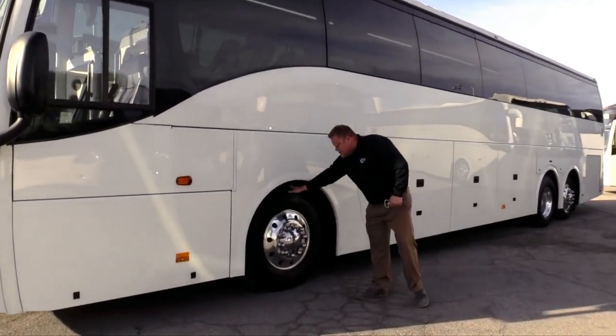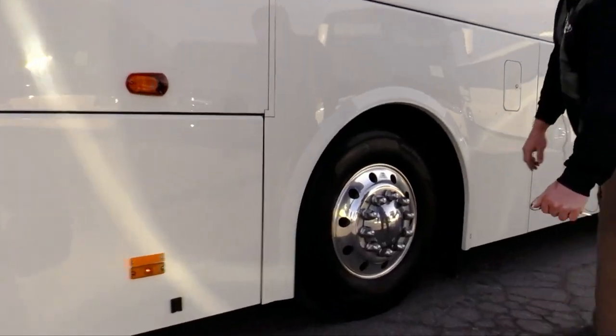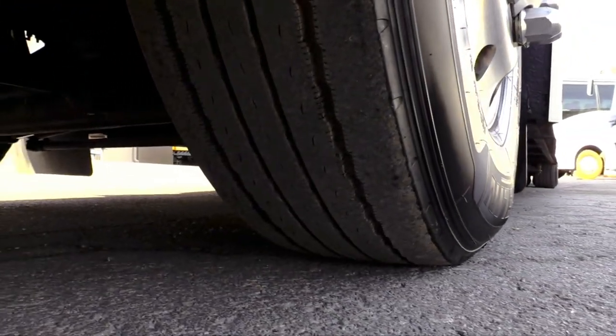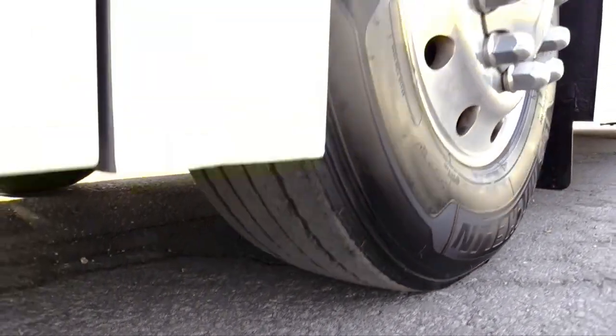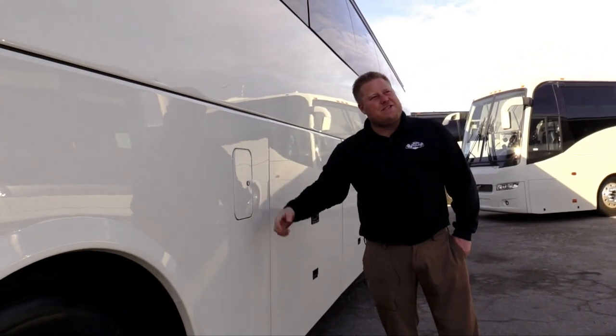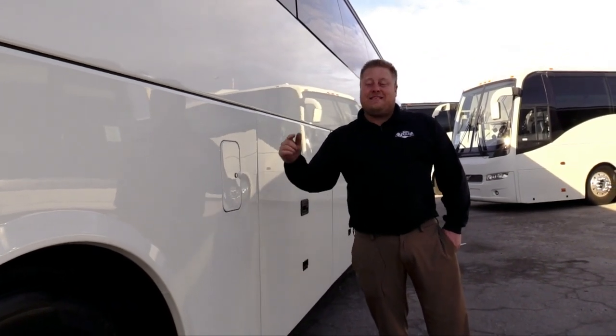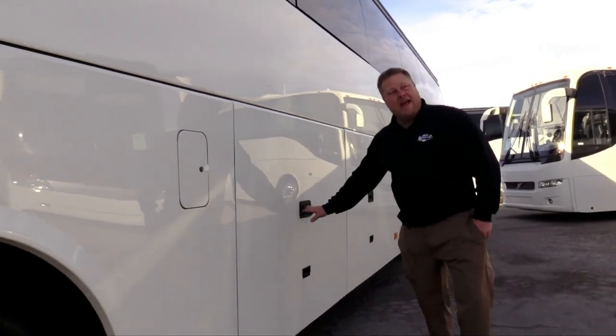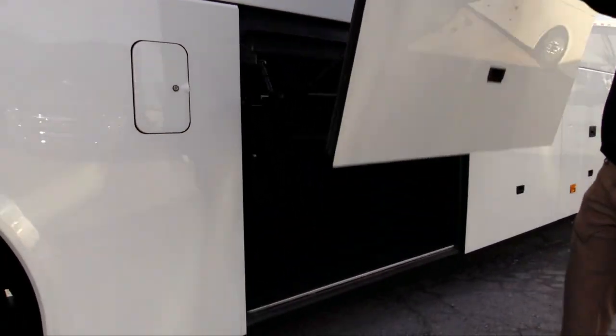The tires on here are Michelin 315-80-22-5s and they're in pretty good shape. This is the fuel door, and this bus only has 42,000 miles on it — can you believe that? 42,000 only.